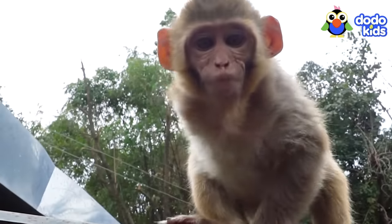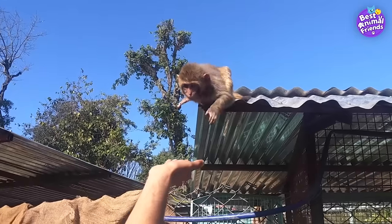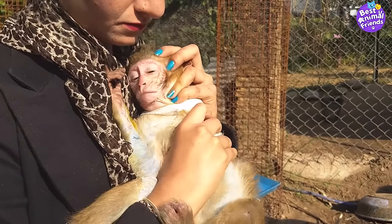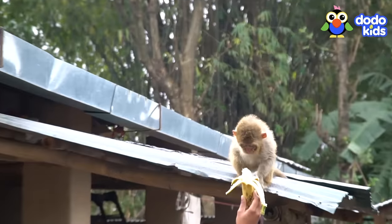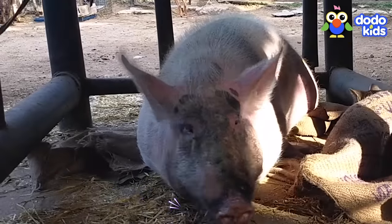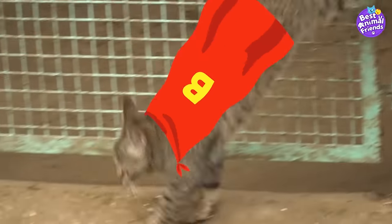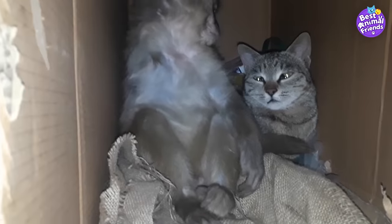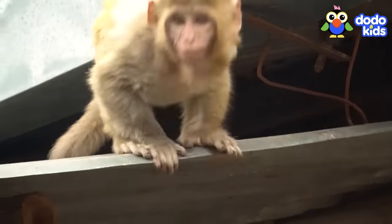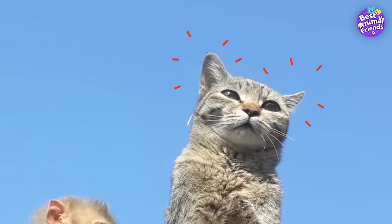Avni is a little different from other monkeys — she only has one arm, so sometimes she needs some extra help, especially when she was little. Luckily, Avni lives in an animal orphanage where people love her and give her lots of help. But the people can't be around Avni all the time since there are other animals to take care of too. Avni really needed someone who would always be by her side, and Billo came to the rescue. Billo loved Avni right away, and before long she started thinking of Billo kind of like a mom — a mom with pointy ears and long whiskers.